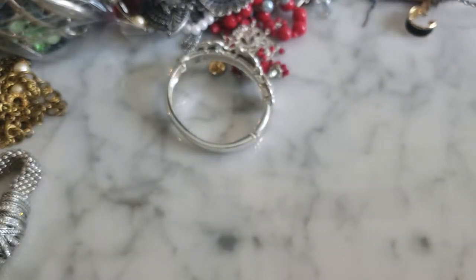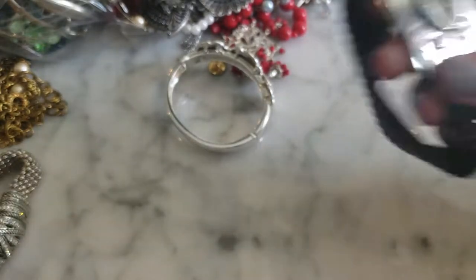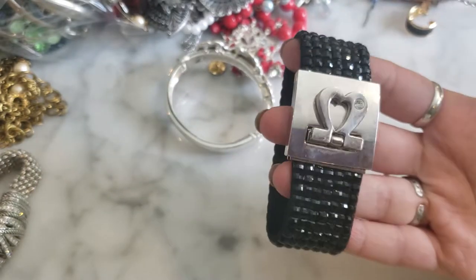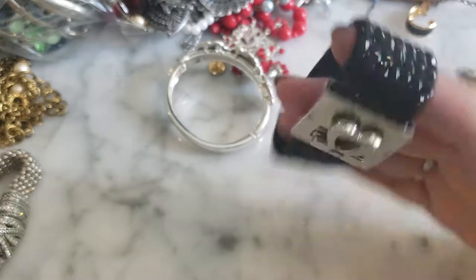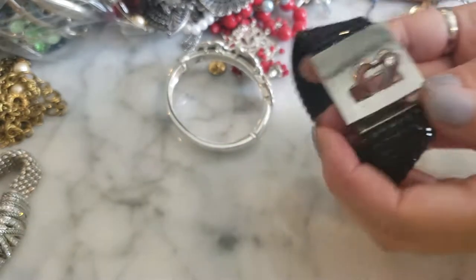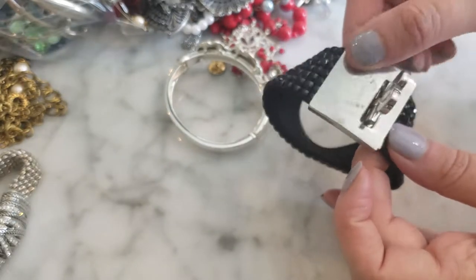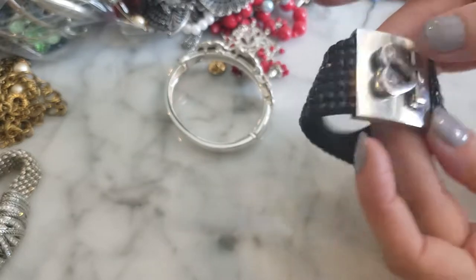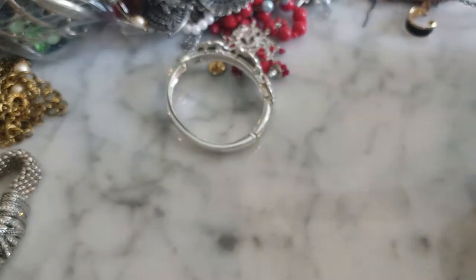This is another little costume jewelry piece with rhinestone detailing and a buckle-style clasp with a little rhinestone detail on top. This one's okay.